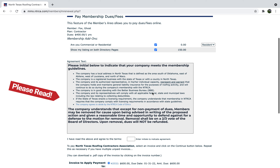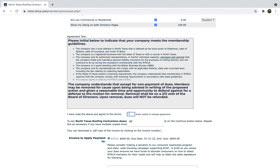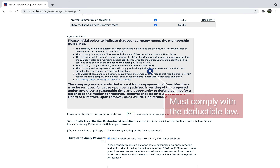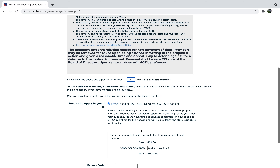Please read and agree to our membership requirements including our updated Code of Ethics. Note the agreement on the deductible law — it is illegal to waive deductibles and property owners must pay them.